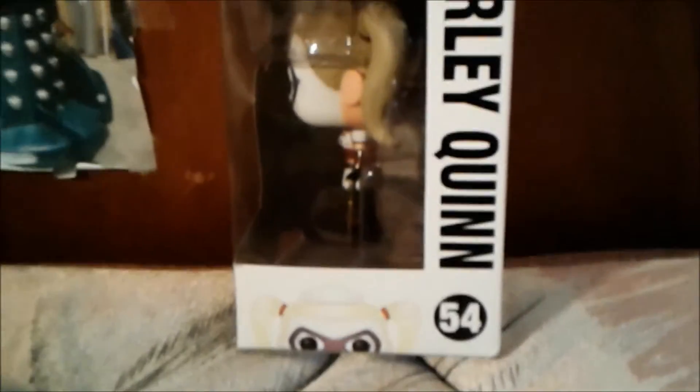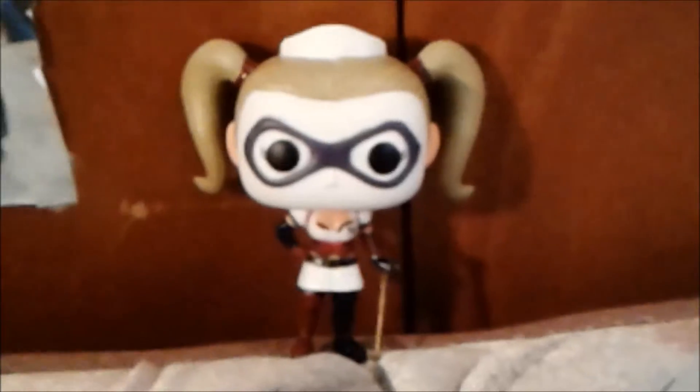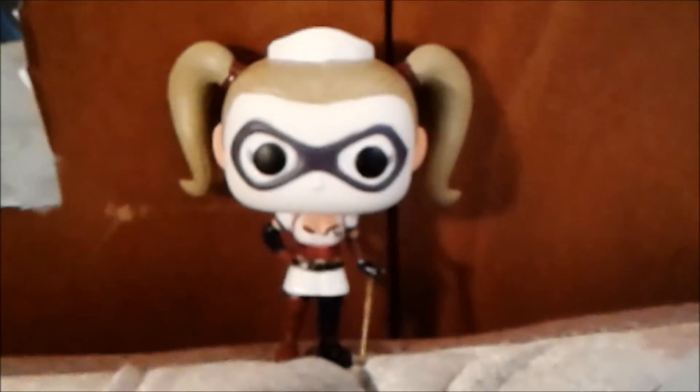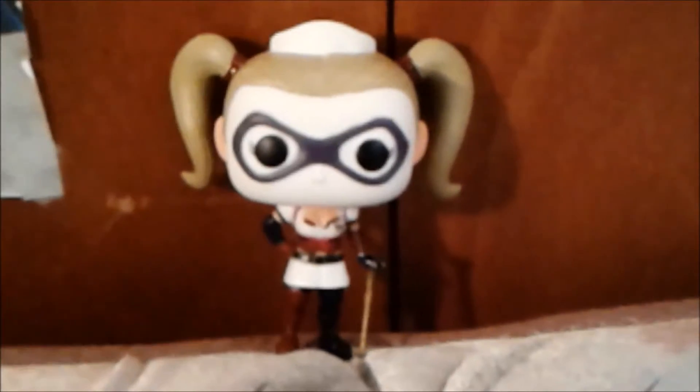Now that I've shown you the box, let's take Harley Quinn out of the box for a closer look. Here is the Arkham Asylum Harley Quinn pop figure. As you can see, I really like the details of the hair, including the outfit.